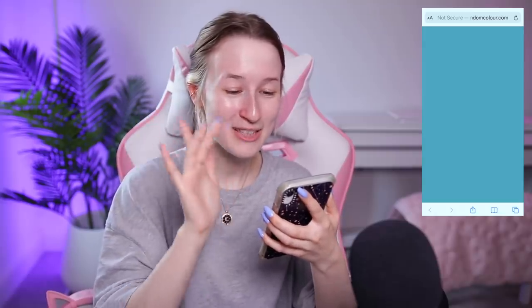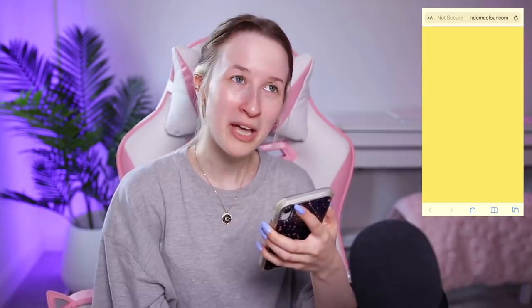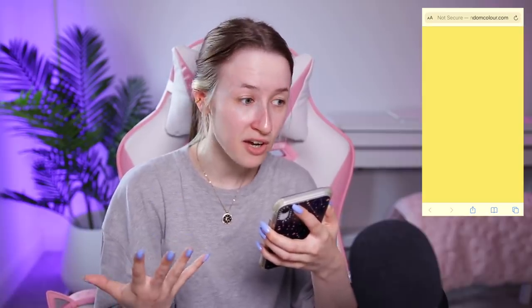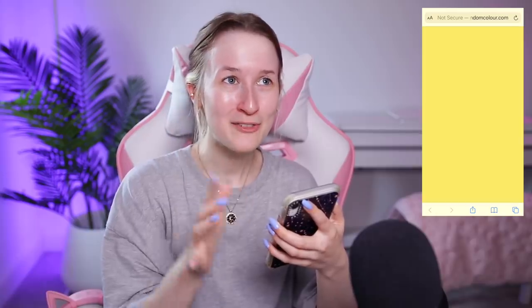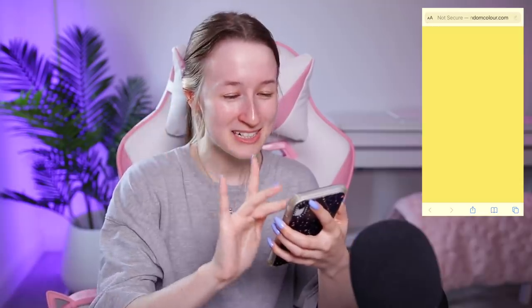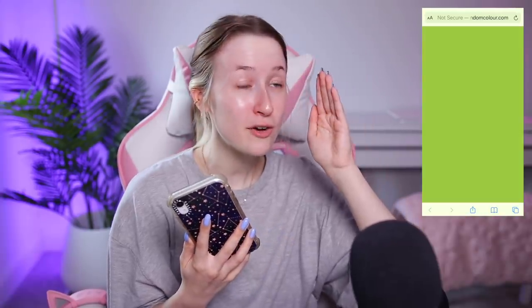For my bottoms I'll probably go for trousers or maybe a skirt — I'm ordering everything off ASOS. Three, two, one — yellow! Okay, so some yellow trousers, or a yellow skirt, yellow shorts. I'm now gonna go again for my top — I might get a t-shirt, I might get a jumper. Three, two, one...